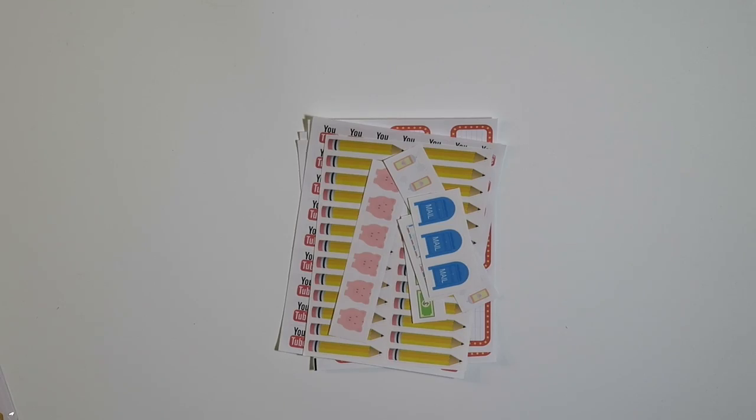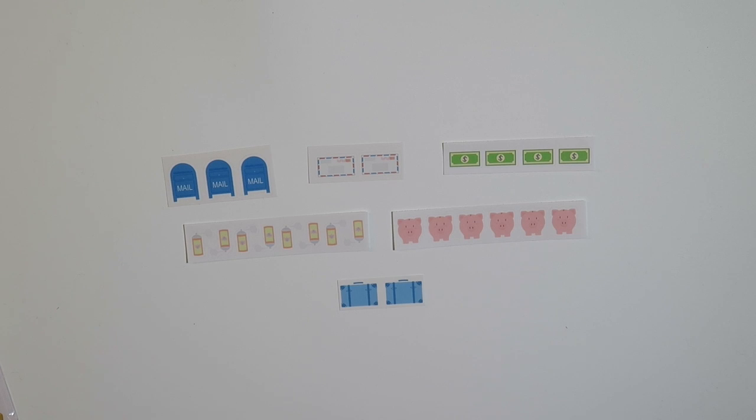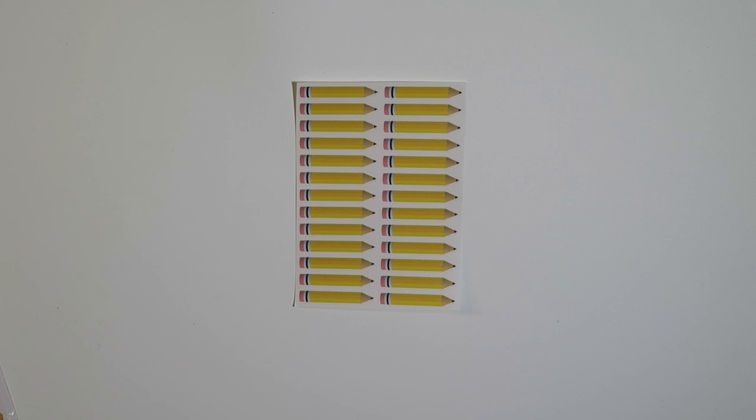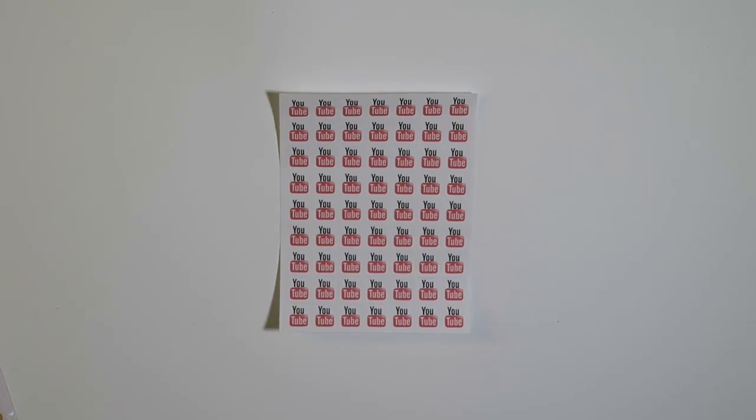The next place I got stuff from was called A Sticky Monster. Here are all of the samplers that she sent. I got three sheets of movie marquees, some pencils, and more of my YouTube stickers.